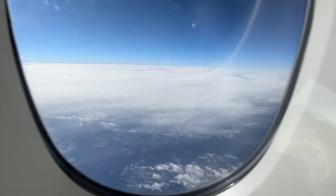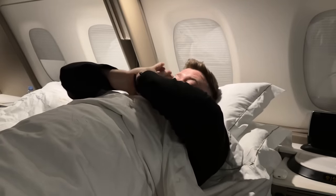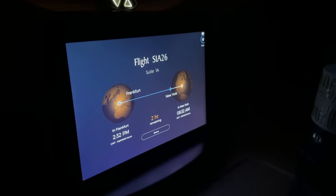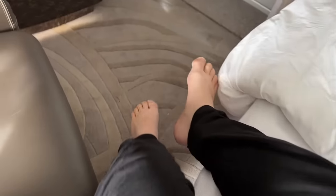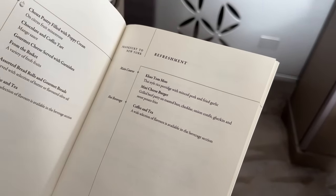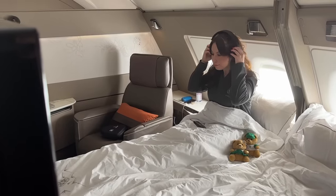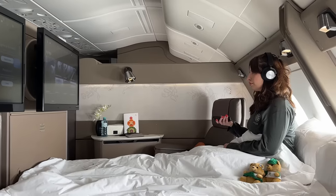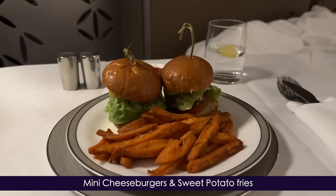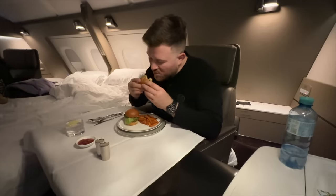Many hours later, we wake to find just two hours of this incredible flight remaining. For review purposes, I must check out what the second meal service is like — being professional and all that. And of course, the all-important caffeine hit. Meanwhile, Millie is checking out the in-flight entertainment in bed. I go for the mini cheeseburgers with sweet potato fries — it's certainly a hit. I'm really surprised how well this turned out: the chips are crispy and the burger is juicy. A solid all-round effort.